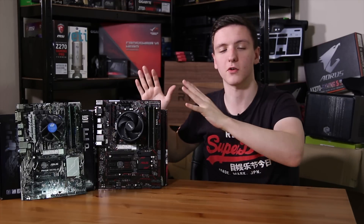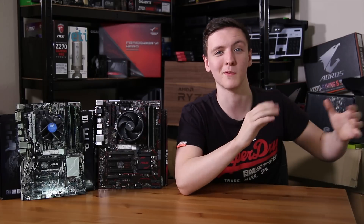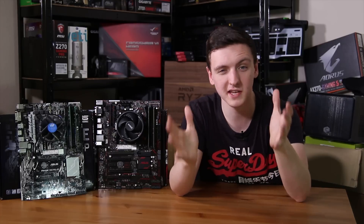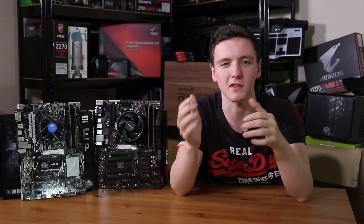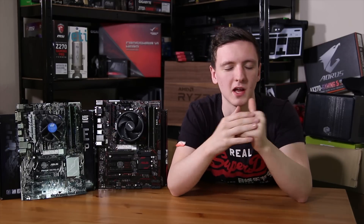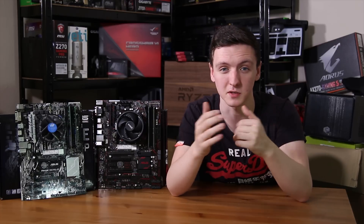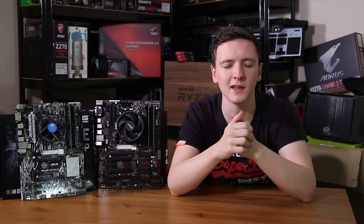I'll leave some other videos over here — including the other comparison in the cards above — and the subscribe button is there too. If this is your first Tech Team GB video, I'd love to hear from you in the comments; I try to reply to as many comments as I can. Feel free to follow me on Facebook and Twitter at Tech Team GB. Thanks for watching — hope you enjoyed it and I'll see you in the next video.